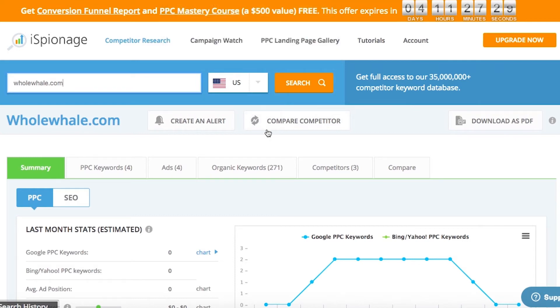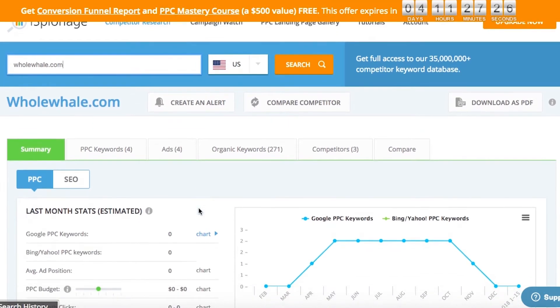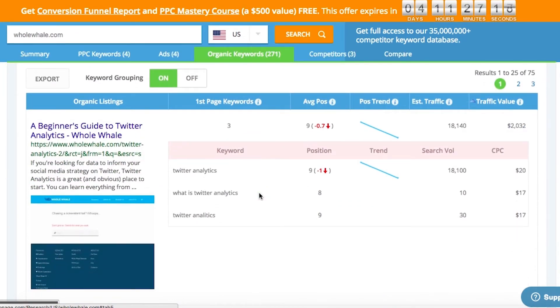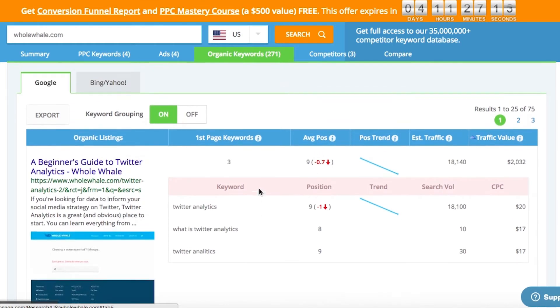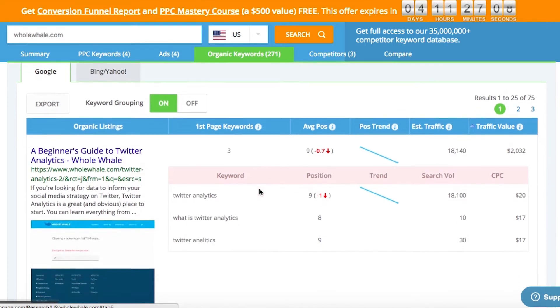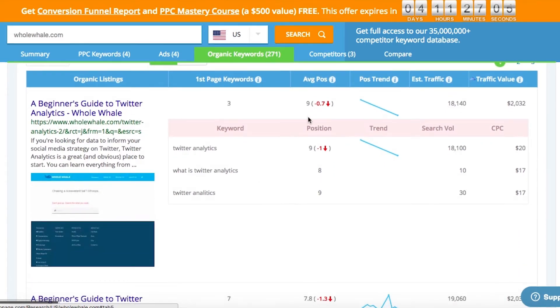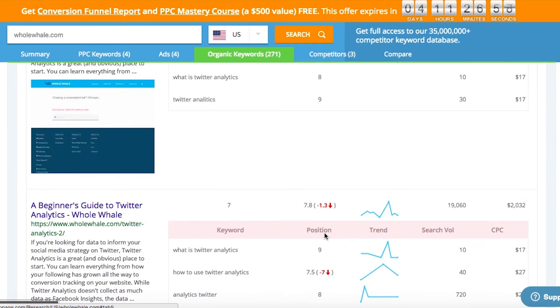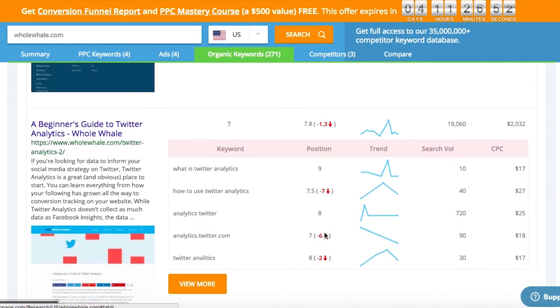Once you're signed up, you can search for websites and see data for both pay-per-click ads and for organic keywords. Looking at organic keywords, we can see the average search volume, the average position, and the first and last seen dates for related keyword content. We can also see how we're trending over time with the positioning for each keyword, which is very useful if you want to track trends for both your website and a competitor's website.